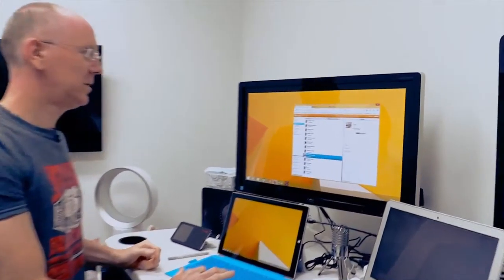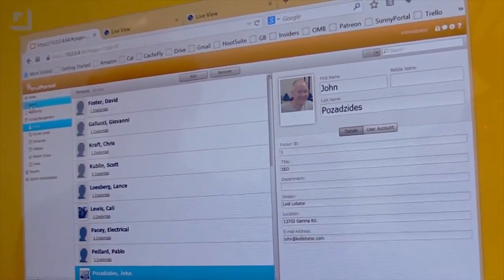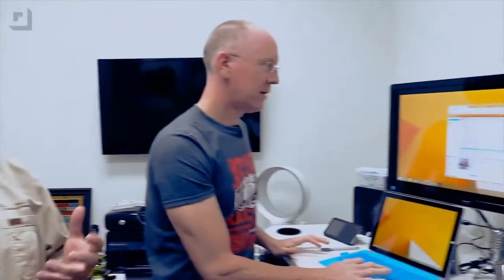Here's another cool thing. If we click on the events log, it was showing one event where I badged into a door and it's actually got my picture. We can assign a picture to anybody in the system, so a security person can compare the video to the picture of the person for auditing purposes. That's what this is all about — auditing, keeping track of when your employees come and go, custodial staff, when they come and go. All of that is recorded in the event logs.